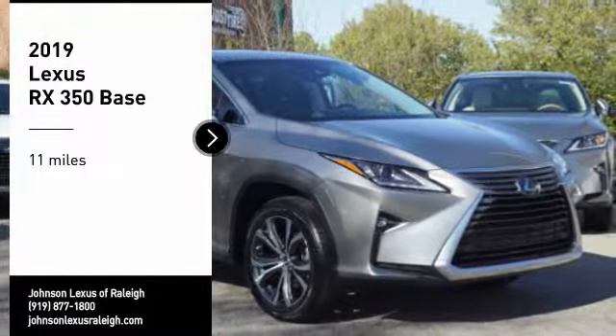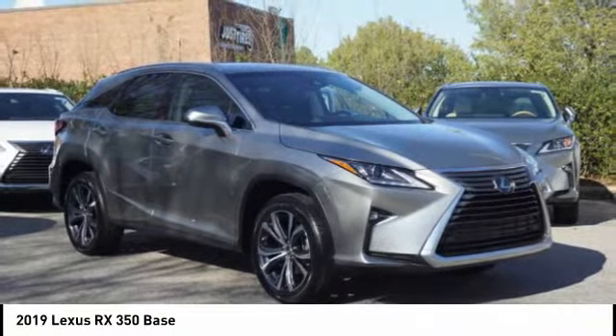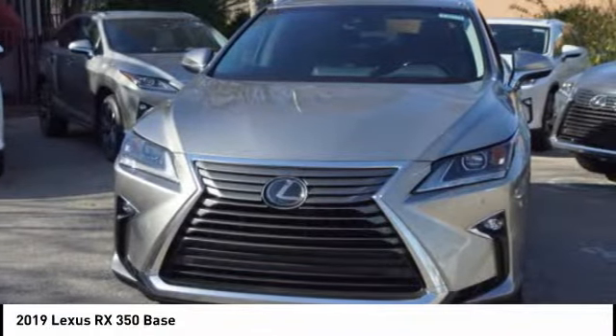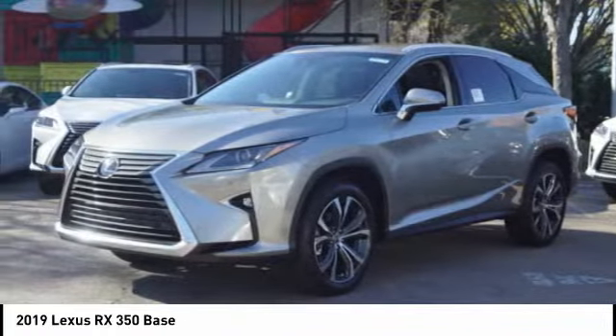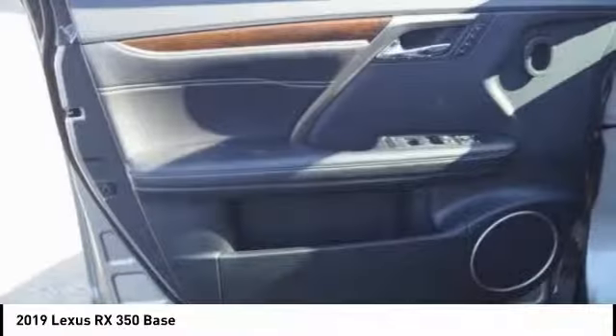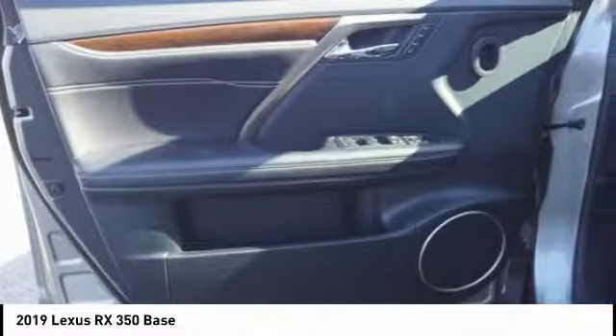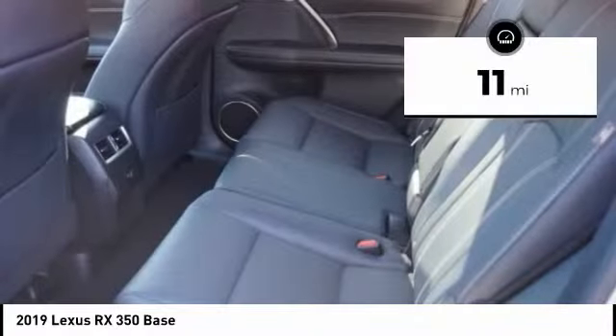Make a great choice today with the 2019 RX350. The RX350 offers a driver-inspired design and intuitive technology that puts you in total control of your interior. Paired with a spacious cargo area and a powerful V6 engine, the RX350 continues to offer the best combination of powerful performance and interior luxury in its class.